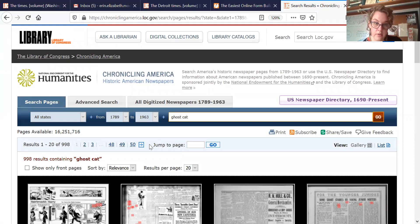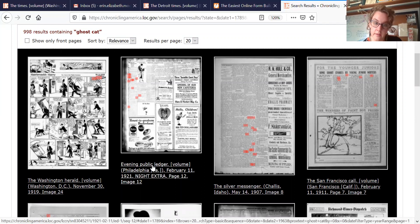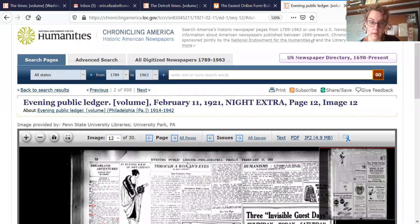Look how many we have. I do want to just show you an example of what you're looking for and how to click into these. So when you get a result page, you're going to go ahead and click into the results. You can do that by this link here or by clicking on the page itself, and it'll bring you right in. At the top it shows you where it's from. So here's the Evening Public Ledger, February 11th, 1921, showing you page 12, image 12.